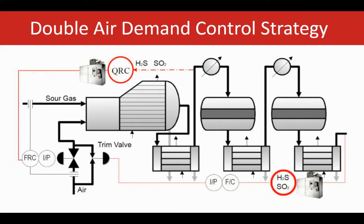Another way of optimizing the air demand control in the SRU is using the DAD control strategy, or Double Air Demand. DAD is a patent application by Galvanic. This improves air demand control in the SRU by placing a second analyzer downstream of the first Claus condenser, cutting the time delay to 10 to 20 seconds or less. This added loop is much faster than the typical tail gas loop in the Claus section, and the resulting duration of deviation from the optimal condition is way less than with traditional methods.